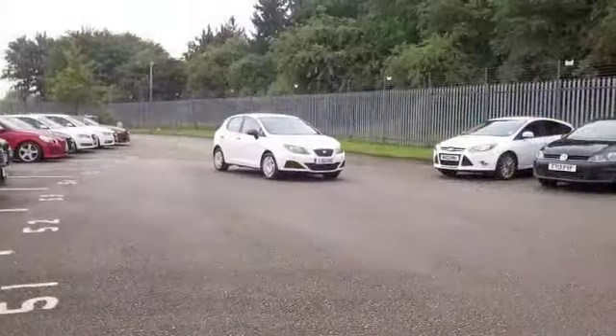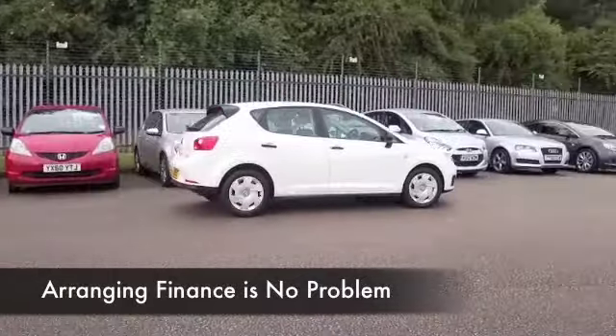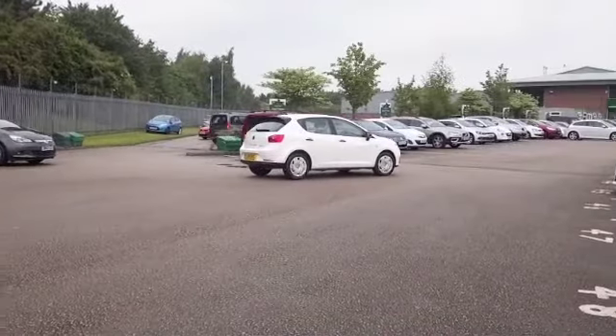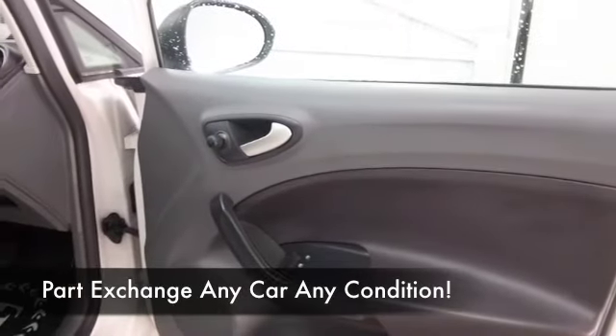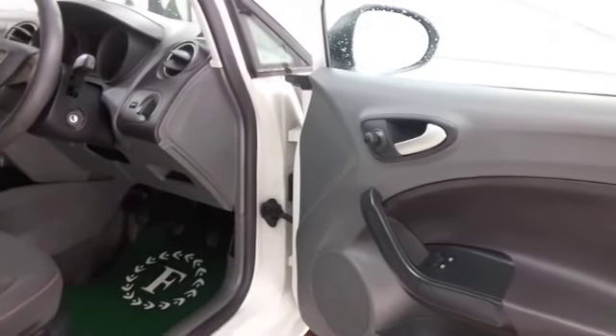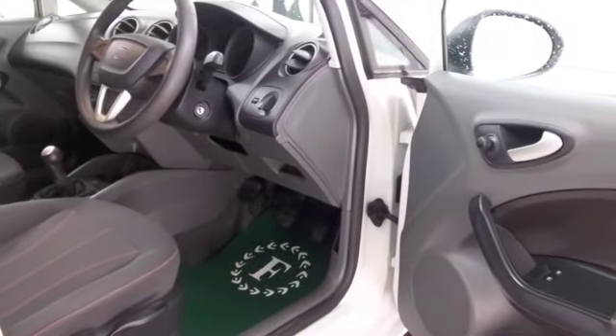We've only got about 30,000 on the clock, so not too much there. And I think this looks great inside and out — you've got five doors so easy to get in and out of, cloth seats, remote locking, CD with MP3 connectivity, air conditioning, and electric windows.